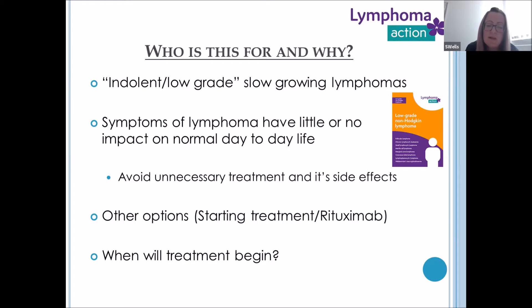The reason for active monitoring is usually because the symptoms of lymphoma have little or no impact on normal day-to-day life, and it hopefully avoids unnecessary treatment and its side effects. Often patients in this disease group are asymptomatic — their lymphoma has been an incidental finding, perhaps discovered during routine blood tests, a pre-op assessment, or investigation of other health issues. Therefore there aren't any symptoms to treat in most of these patients.